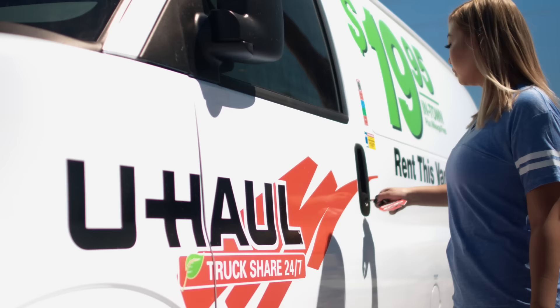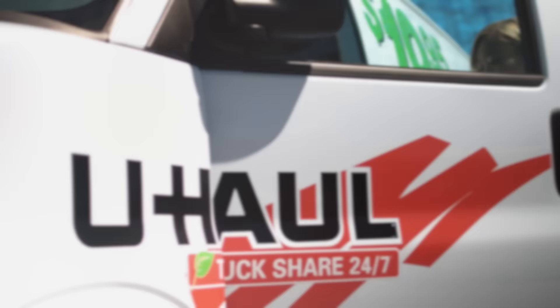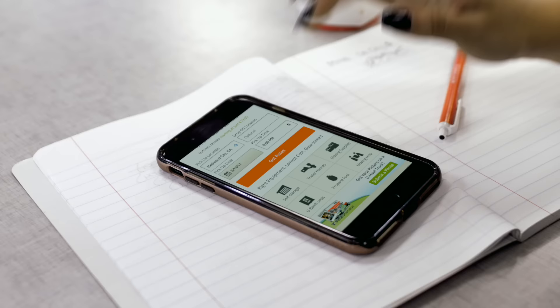Thanks for your interest in the self-service options available through U-Haul Truck Share 24/7. This is the most convenient, secure, and time-saving way to access your U-Haul truck 24 hours a day, seven days a week. Let's get started.